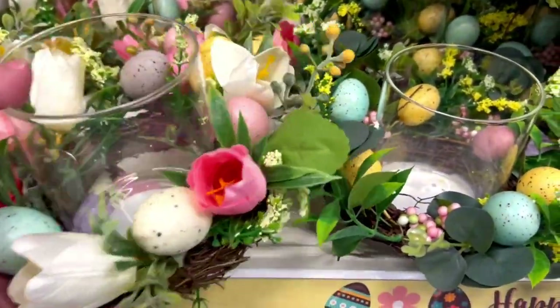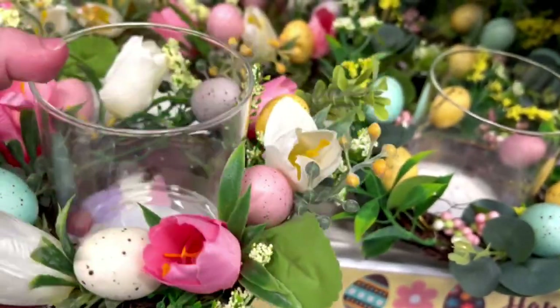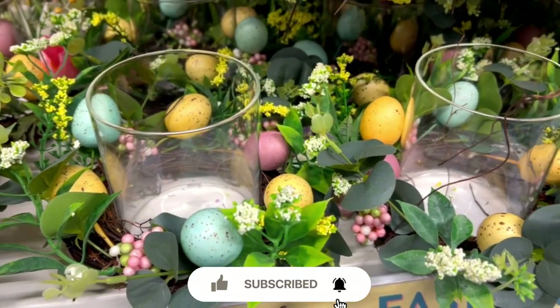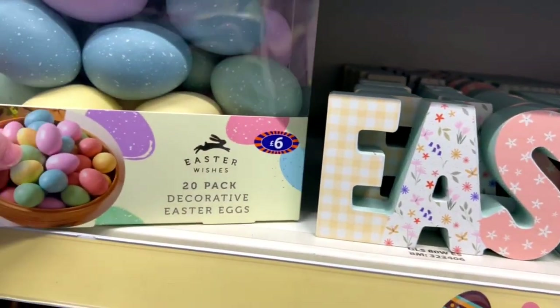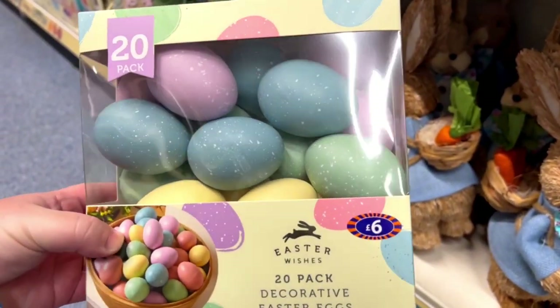This candle holder is very pretty and perfect for Easter and it's £5. These decorative eggs would be perfect in a glass bowl so you can see all of the colors, or a collection like in the picture in a wooden one.